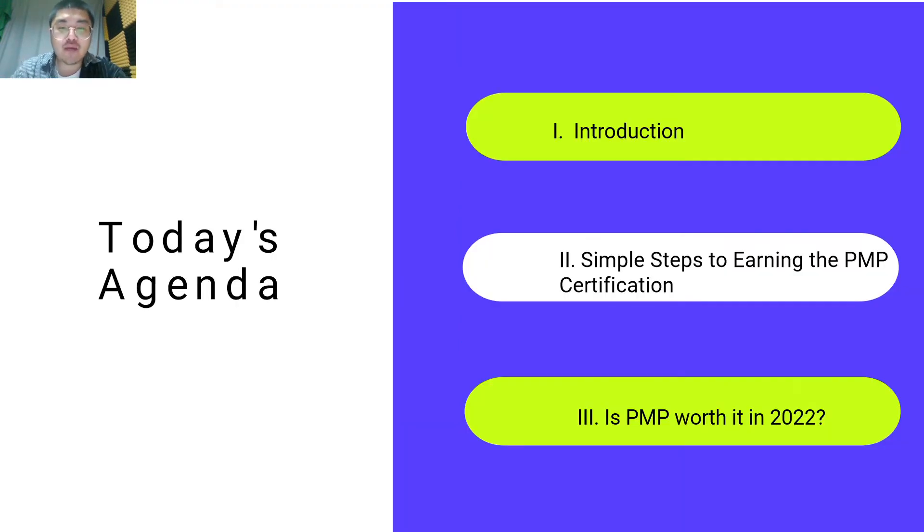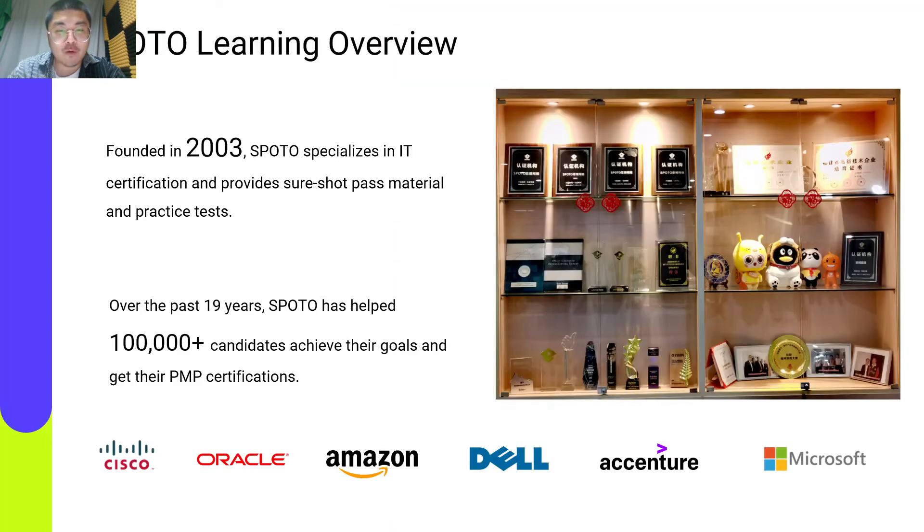To begin with, I would like to make a brief introduction of our company, Spilto. With the mission of 'Change the State by Study, Build for a Better Future,' Spilto was founded in 2003. Spilto is dedicated to becoming an IT online platform worldwide, and we have been specializing in IT certification, providing sure-shot pass material and practice tests.